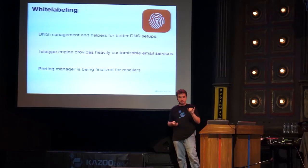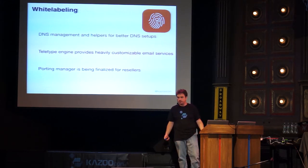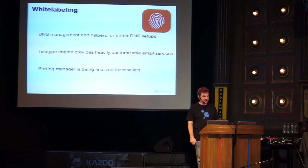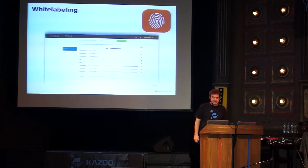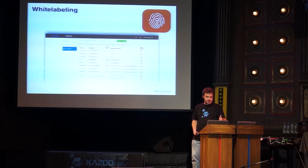One upcoming improvement is temporary numbers — an alias for the ported number. You create call flows using the number from the port request, forward the current number to the alias, and the system treats it as if the port is complete. Once the port completes, the alias is released back to the pool, making setup very quick and efficient. The DNS helper screenshot shows how on the left we explain why we want each DNS entry, show exactly what we're looking for, the record type, and where it should point. Red triangles indicate entries that aren't resolving as expected.